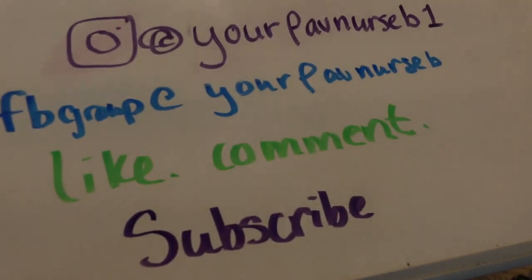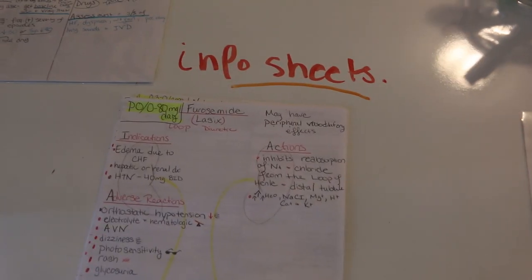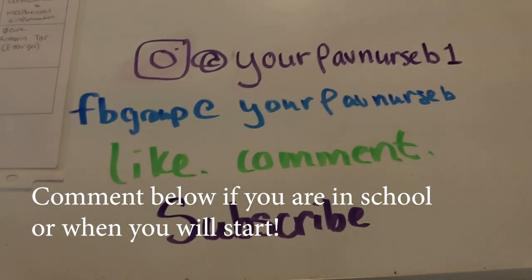Make sure you stay tuned — I have full videos going over all these different study tips, so definitely go watch those. Leave a comment below: what's your favorite way to study? Let me know if there are any more specific videos you want to see. Congrats to everyone who is getting into nursing school, just started nursing school, or is doing prereqs — good luck and congratulations!